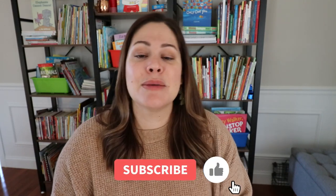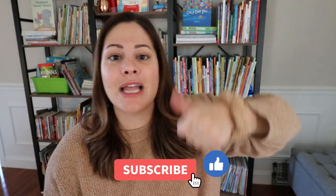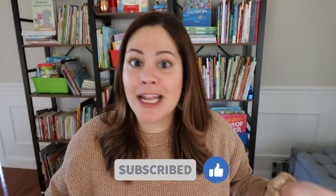So if you're ready to see what's in this December sub tub give this video a like, subscribe to my channel, and let's dive in.